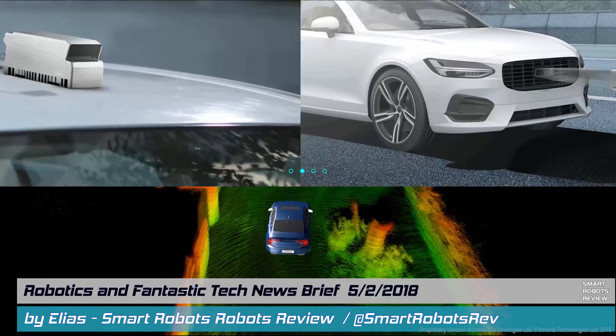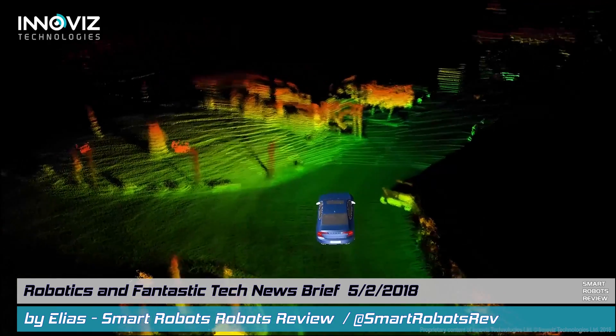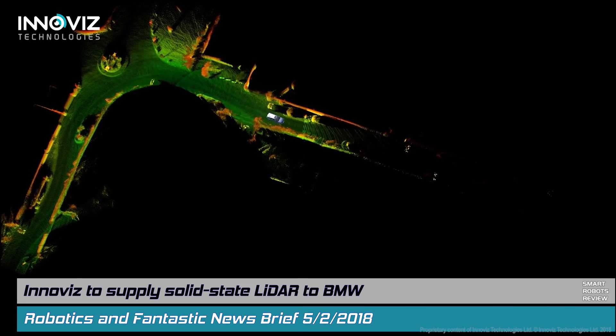Hey everyone, welcome back to Smart Robots Review, the show that reviews robotics and other fantastic tech from around the world. I'm your host Elias, with this segment about robotic news and fantastic tech that you may have missed this week.